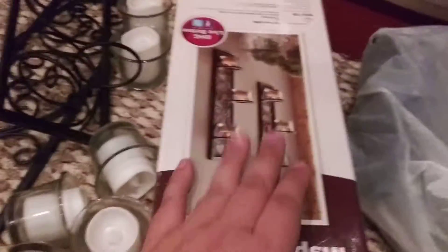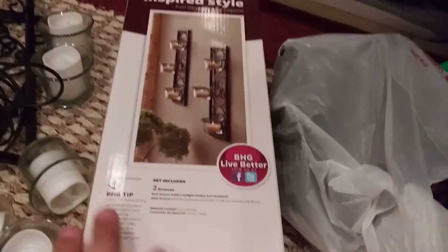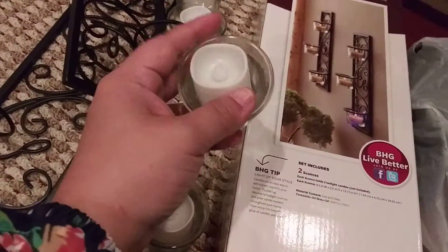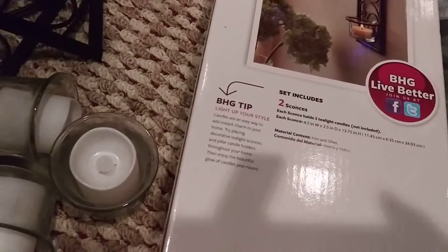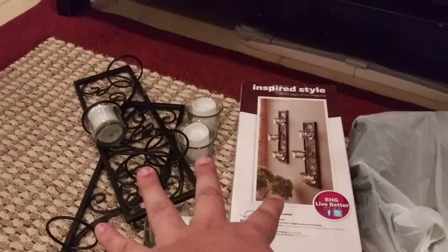We ended up getting this set right here, and this one is actually outside of the box, but it's the exact same set. This is from Better Homes. She ended up giving this one to us for a dollar — a dollar for this set and a dollar for this set. They're these cute little candles, but they do need batteries. You just end up setting these in like this and hanging them on your wall. That cost us two dollars for the two sets.